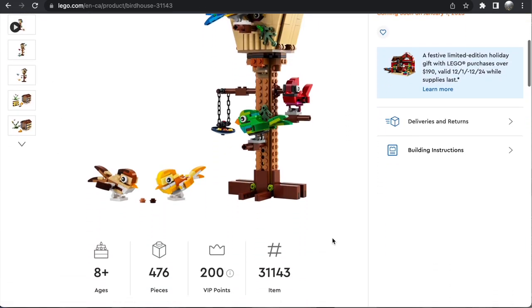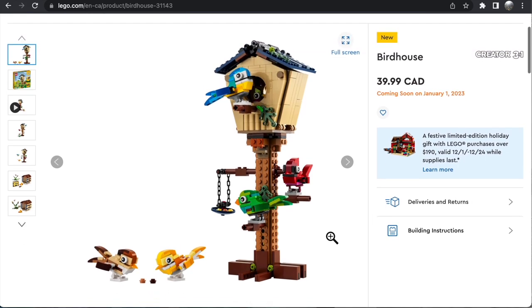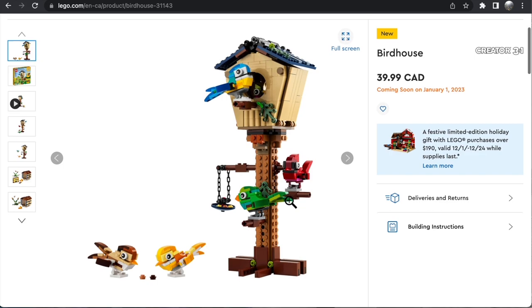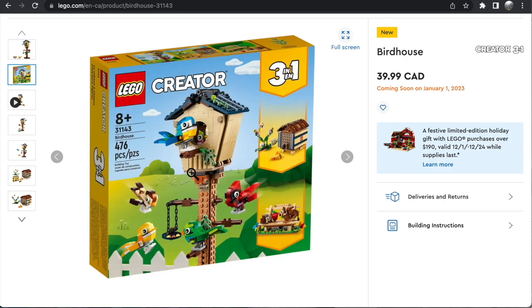Then there's also the Birdhouse. This is going to be $40 and has 476 pieces — another really good price point, probably $30 in the US. Absolutely fantastic build. I don't know that I've ever seen something like this from Creator — a highly detailed, almost 500-piece birdhouse. There are five, maybe even six birds for the main build, with a little feeder. The house itself looks really, really cool as well. This is a very different type of Creator set, but I really like it.